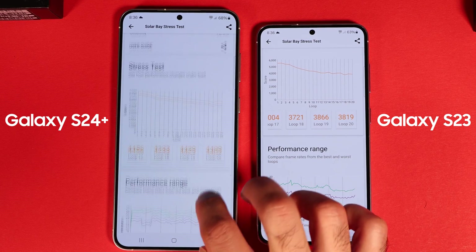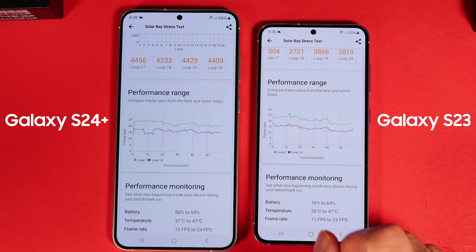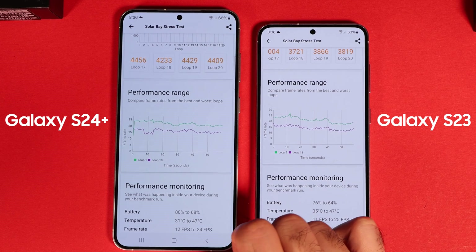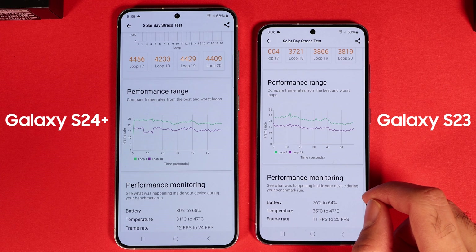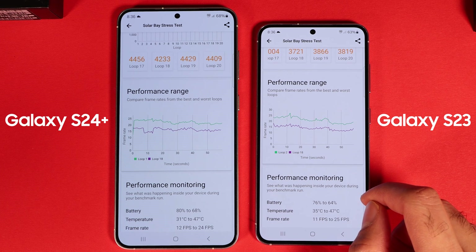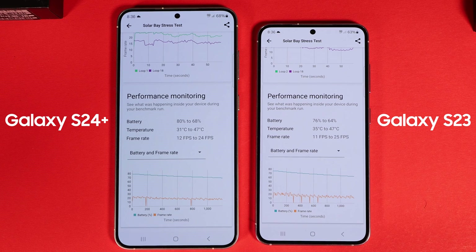Again, both phones started to throttle at 47 degrees Celsius, which is 116 Fahrenheit. I saw some YouTubers who got a higher score for this benchmark, but I'm running these phones under the same conditions and settings, so the results should be reliably comparable even if the absolute values may be higher in some cases.